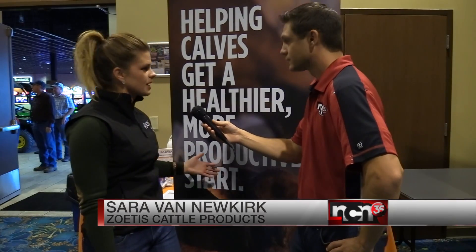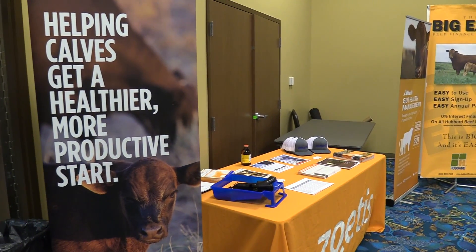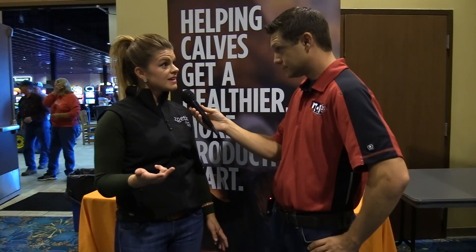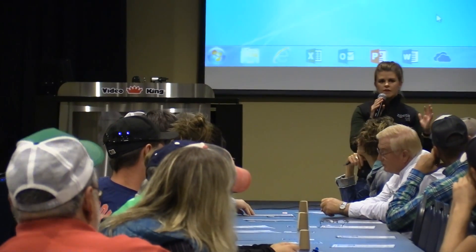I would say probably our hidden gem, which is InForce — actually this product behind me — is the number one selling vaccine in the country, and it just launched three years ago. It's an intranasal BRSV, IBR, and PI3 vaccine, and it has just changed the whole idea of vaccinating cattle. We've been really impressed with this product. Our ranchers and veterinarians have loved it, and if you're not using it, you should sure try it.